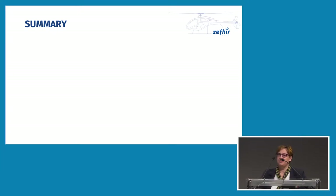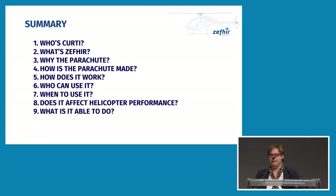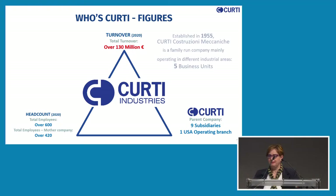During my presentation, I will try to answer some questions about the company, about the program, and especially about the parachute system. Curti is a family-run company counting about 420 employees. Nowadays it's a group composed by nine subsidiaries and a U.S. operating branch, and the group turnover was last year about 130 million.